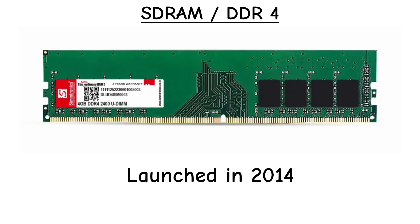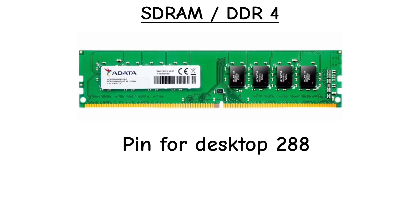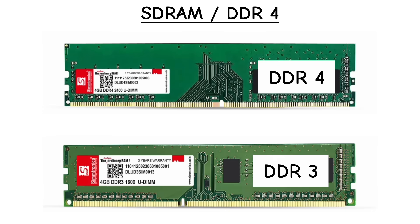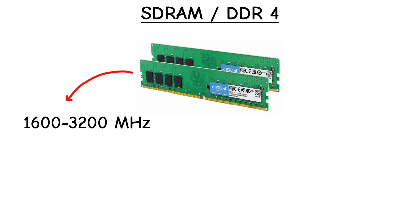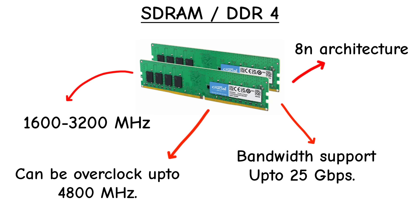DDR4 arrived in 2014, running at just 1.2 volts. Pin count jumped to 288, and you could identify it by its slightly shifted notch compared to DDR3. Speeds started at 1600 MHz and officially went up to 3200 MHz, with enthusiasts overclocking far higher. Bandwidth exceeded 25 GB per second.